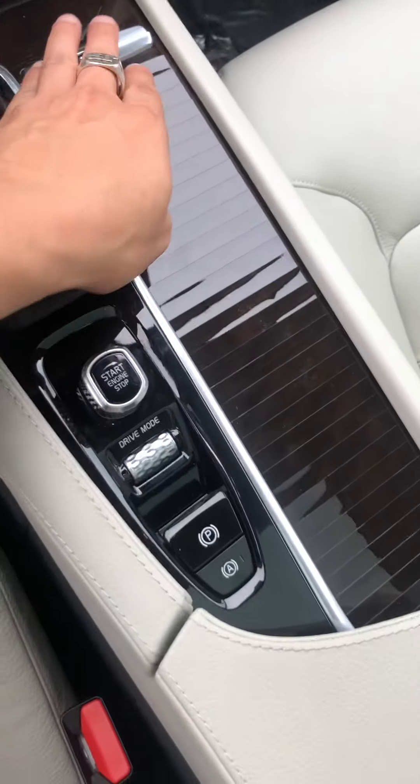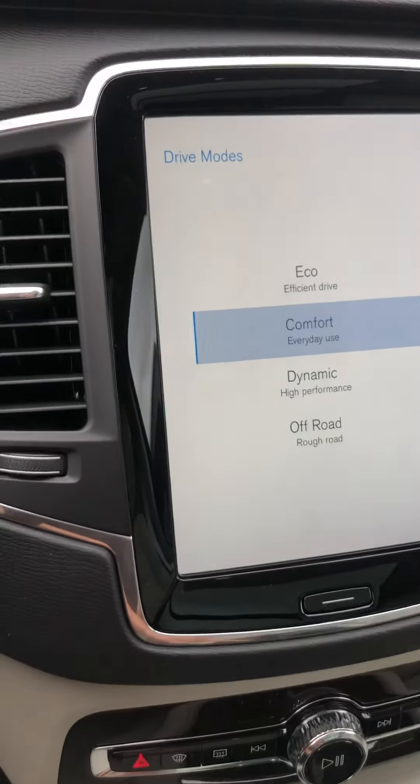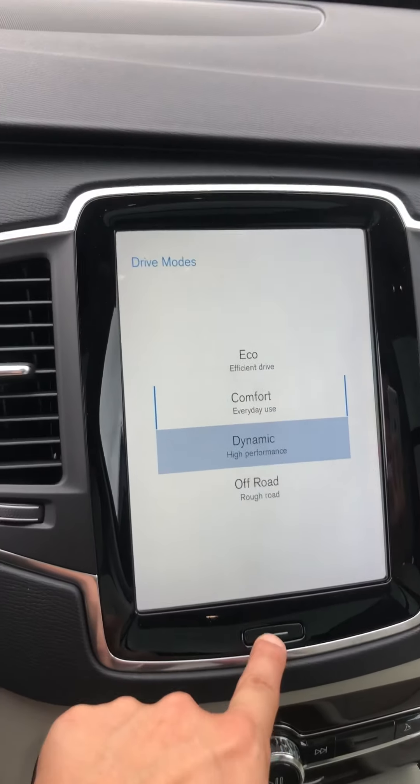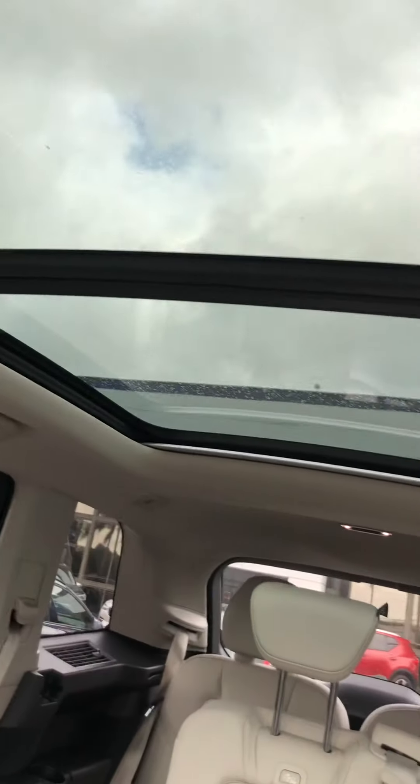You can hide the center console area with a nice wood green finish. There are cup holders, and a drive mode selector where you can choose from eco, comfort, dynamic, and off-road. Super cool.